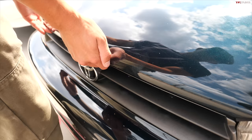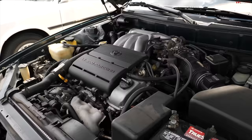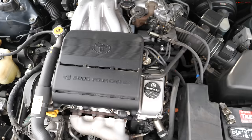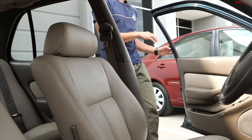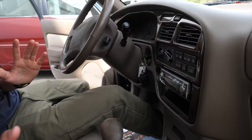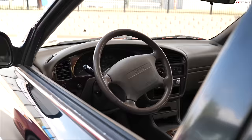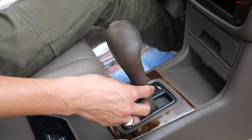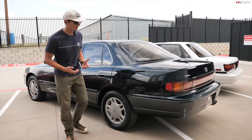The thing the third-generation Camry is best known for is being absolutely unkillable — mechanically super solid and super reliable. At the base, you could get a 2.2-liter four-cylinder with 125 horsepower; this one has the 3.0-liter V6 with 188 horsepower. Stepping inside this XLE model, you can see wood trim on the dash — a far more modern interior than the second-generation car. This was a huge step forward. You could still get a manual transmission. The easiest way to identify it is how round and bubbly it looks compared to any other generation.